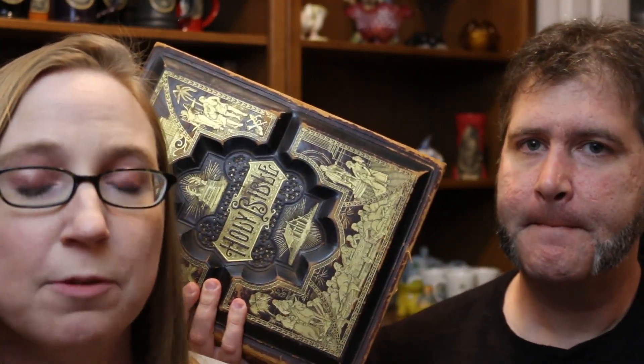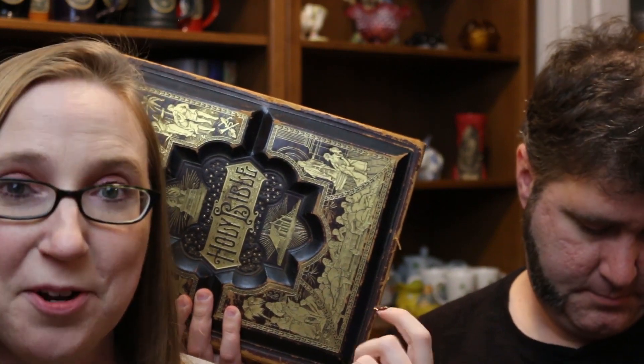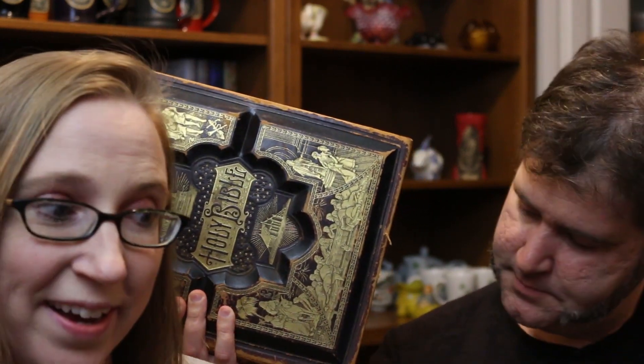It has some red rot and stuff like that. Eric was texting me pictures while he was at the auction, since I was home laying in bed. He sent me a picture of this and did tell me about it.